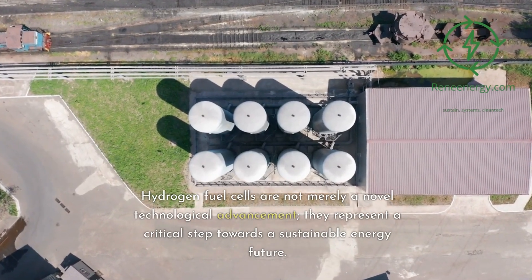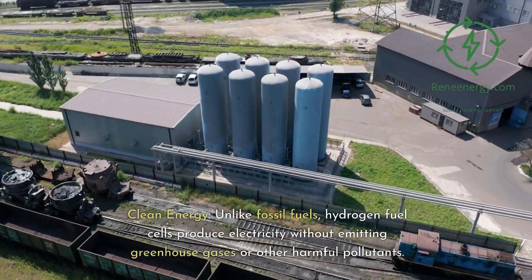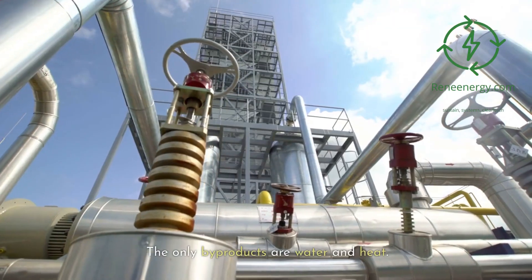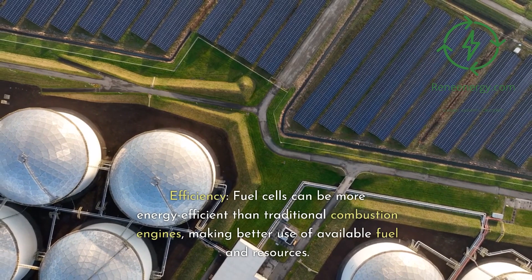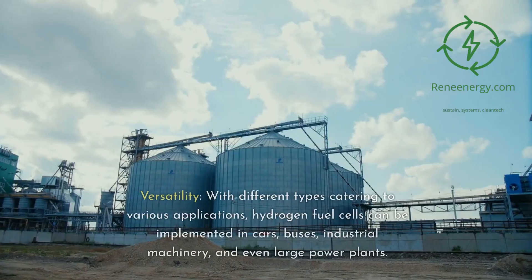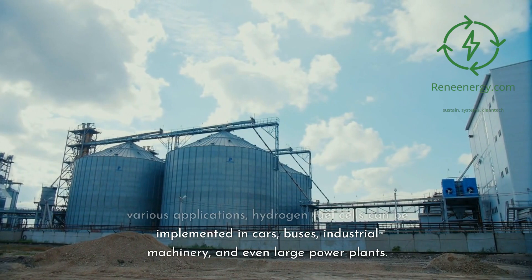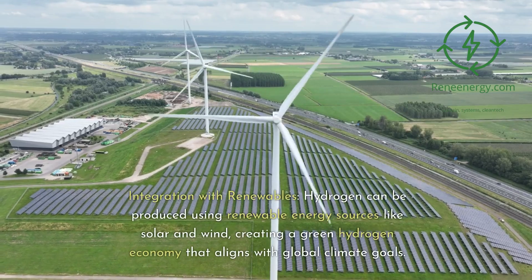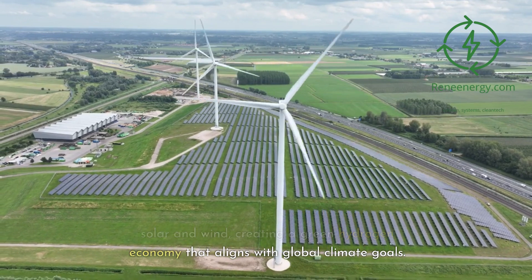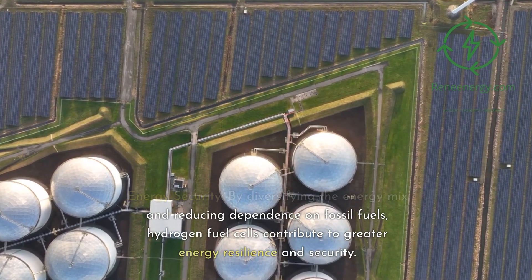Hydrogen fuel cells are not merely a novel technological advancement — they represent a critical step towards a sustainable energy future. They are important for several reasons. Clean energy: unlike fossil fuels, hydrogen fuel cells produce electricity without emitting greenhouse gases or other harmful pollutants; the only byproducts are water and heat. Efficiency: fuel cells can be more energy efficient than traditional combustion engines, making better use of available fuel and resources. Versatility: with different types catering to various applications, hydrogen fuel cells can be implemented in cars, buses, industrial machinery, and even large power plants.